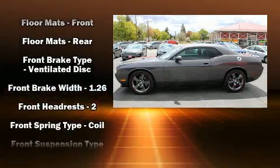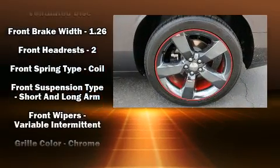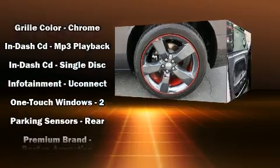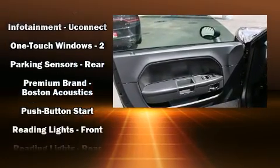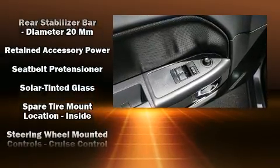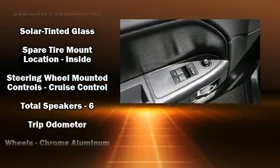Dodge ensures the safety and security of its passengers with equipment such as dual front impact airbags, front side impact airbags, traction control, brake assist, anti-whiplash front head restraint, a panic alarm, and four-wheel disc brakes with ABS.